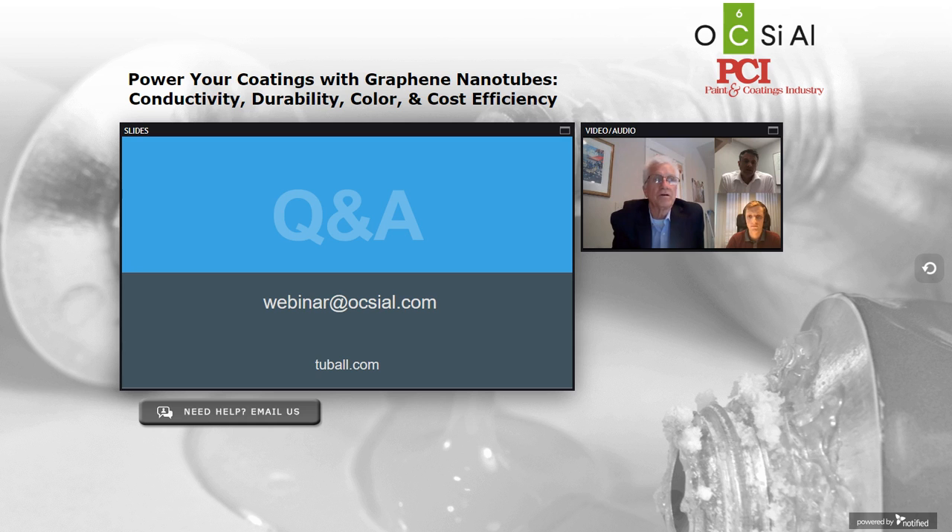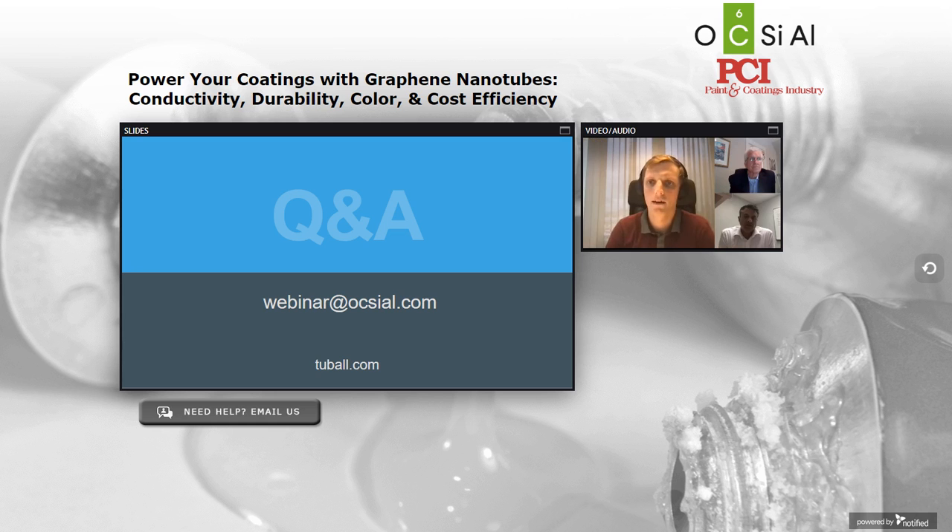Next question: can your product be used in 100% UV curable coatings? Yes, it's possible. We can provide the specific grade of Tuball Matrix for acrylic, methacrylic, or different types of UV-cured resin. We can provide mixing recommendations and explain the potential technical challenges which could be overcome depending on the dosage. Send your request or the description of your formulation to our webinar at oxial.com and we can discuss your specific needs.